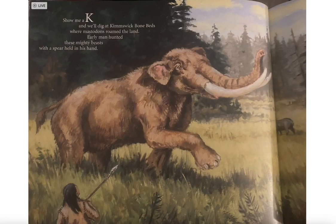Show me a K and we'll dig at Kimswick Bone Beds, where mastodons roamed the land. Early man hunted these mighty beasts with a spear held in his hand.